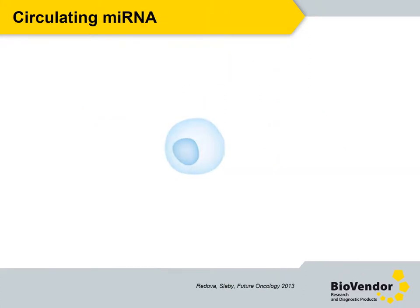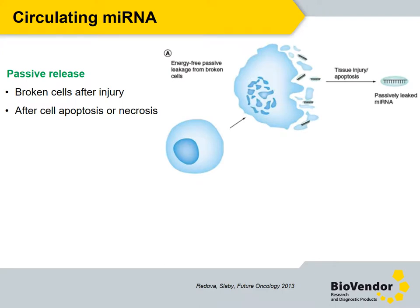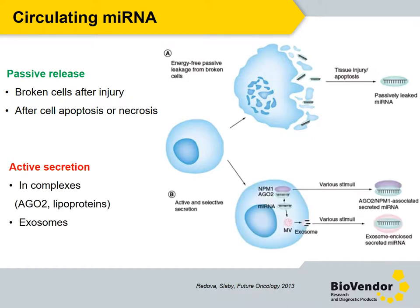Most importantly for us, microRNAs can be secreted from cells and are present in circulation. MicroRNAs can enter the circulation by two ways: by passive release from broken cells after injury or after cell apoptosis or necrosis, and by active secretion in various multiprotein complexes or via exosomes or other vesicles.